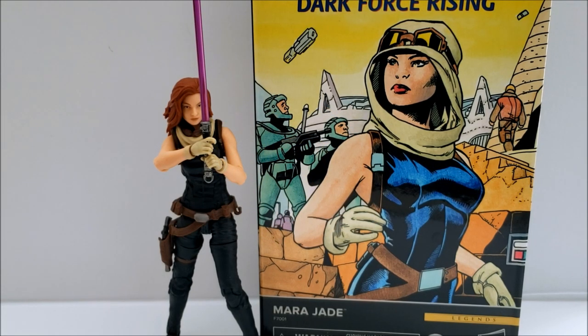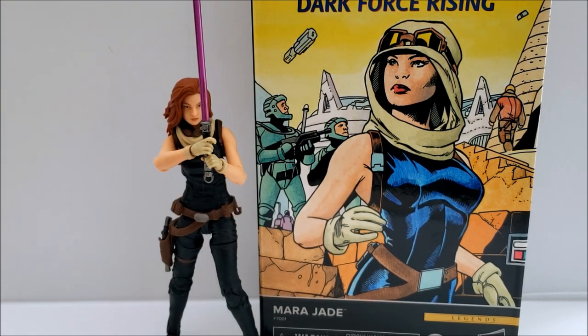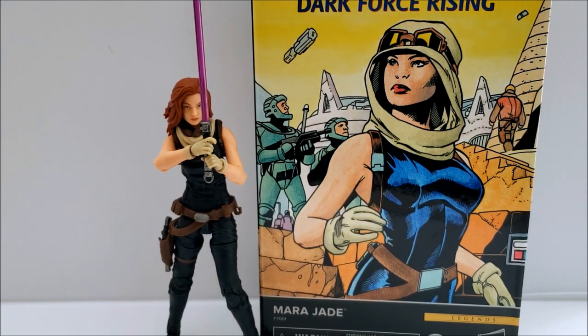Today we're taking a look at Mara Jade, based upon her appearance from the book Dark Force Rising — or at least that's what's noted on the package. The image of Mara Jade on the package and the action figure we have don't seem to line up 100%. She appears to have more of a bluish suit in the artwork, and her headscarf is up, which is not the case on this figure.